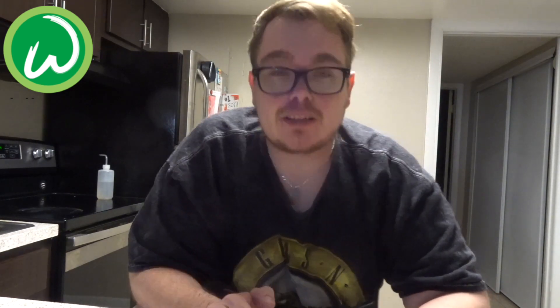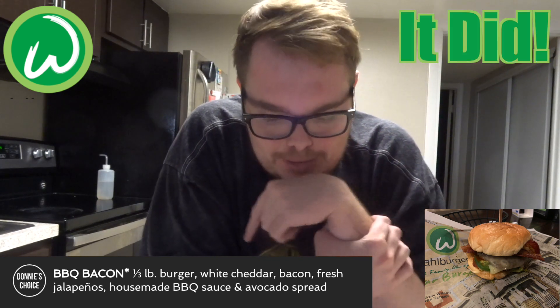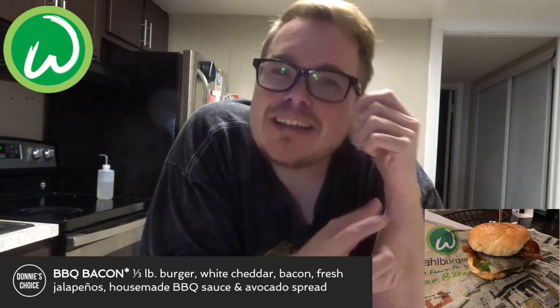The burger was a bacon barbecue burger, which was Donnie's pick — it's called Donnie's pick. It's a super delicious third-pound burger with white cheddar, bacon, fresh jalapeños, house-made barbecue sauce, and avocado spread. I'll have to go back and look at the pictures to confirm the white cheddar. The barbecue sauce was really good — kind of tangy but spicy as well.